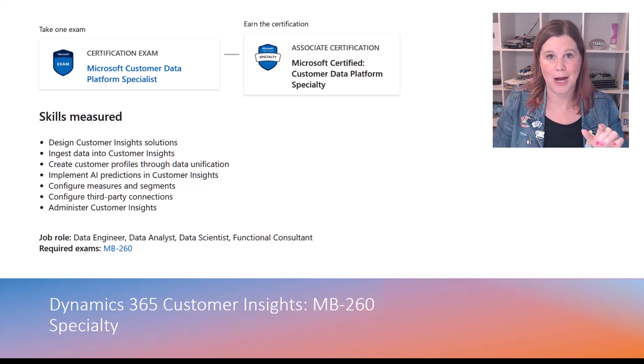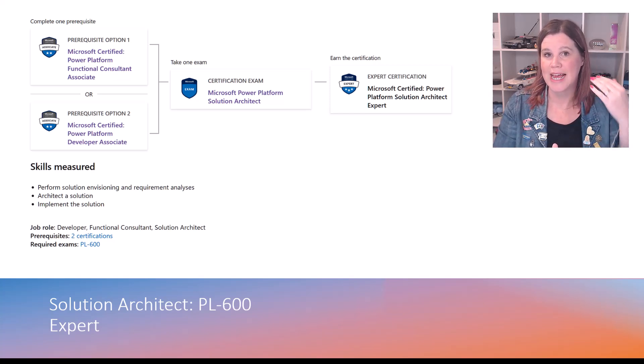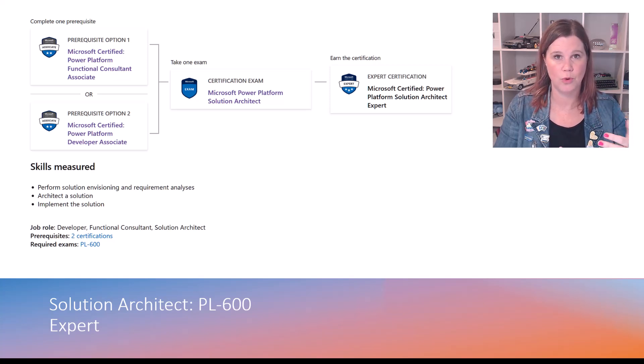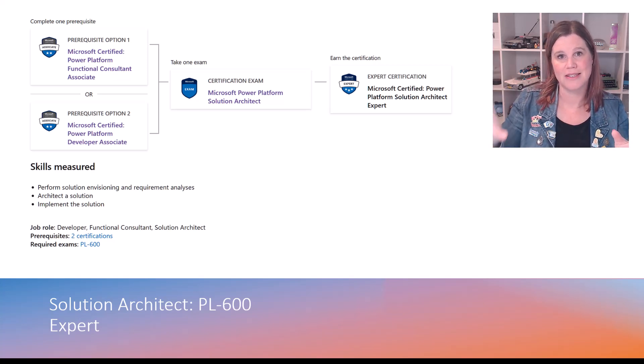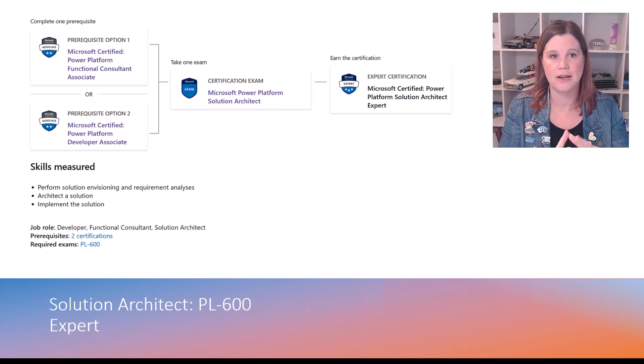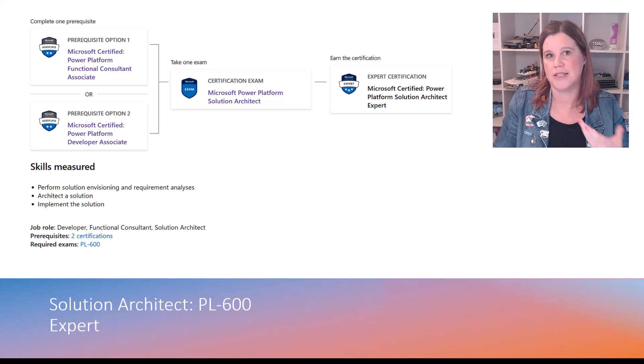There is crossover with the Power Platform exams — check out my other video for a full guide to those certifications. If you want the expert-level solution architect certification while working in customer engagement apps, it actually sits with the Power Apps and Power Platform exams. You'll need to do two exams: PL200, which covers core Dataverse and platform capabilities, and then PL600. If you're from a developer background, you can do PL400 instead. The reason is that the underlying platform architecture is the same — you prove functional app knowledge at consultant level, and then the architect exam involves case studies on real customer scenarios.